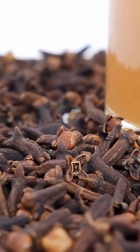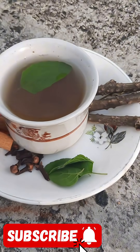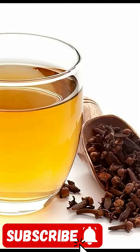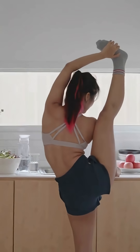Plus, I've got a special bonus tip for you at the end, so make sure to watch the video all the way through to get it. If you're new here, hit that subscribe button and turn on notifications so you never miss out on our health hacks. Let's get started.